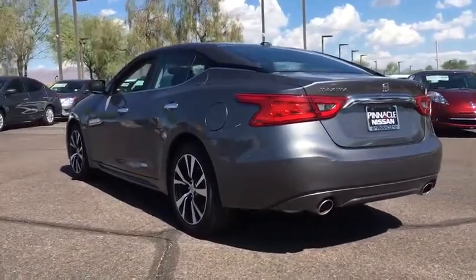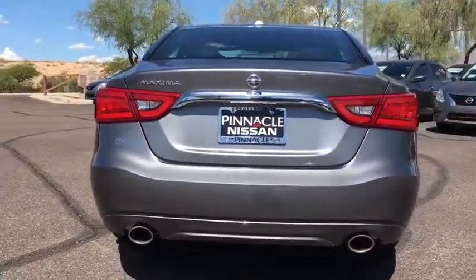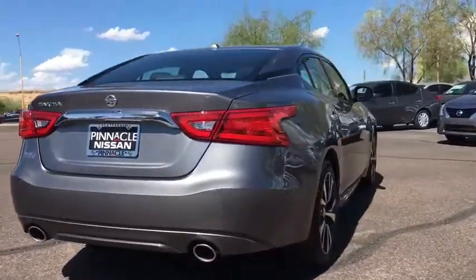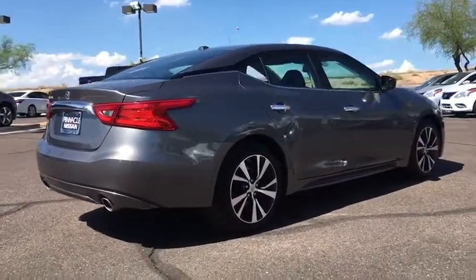This vehicle has less than 15,000 miles. Here are some of this vehicle's great options: power passenger seat, navigation system, stability control, keyless entry, remote engine start, traction control,